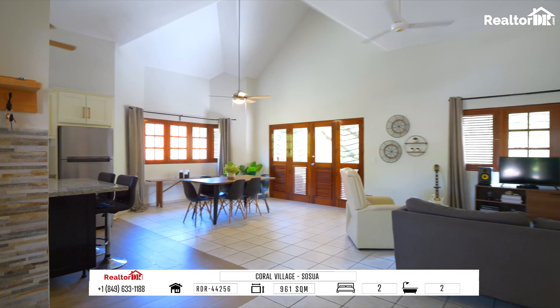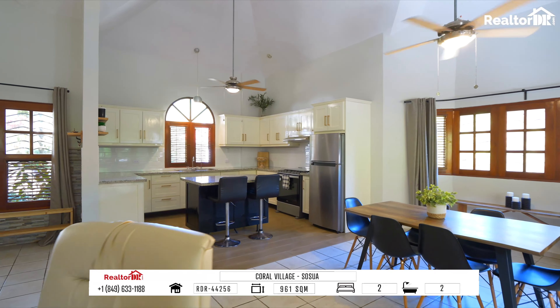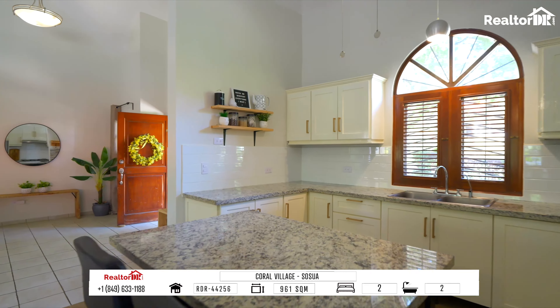This one-story open floor concept home with many windows will allow the sunlight and breeze to flow through the house all day.